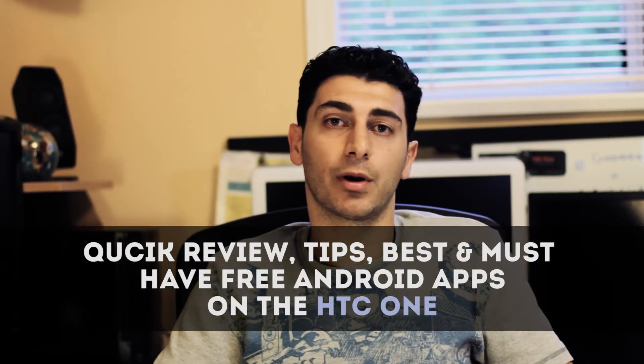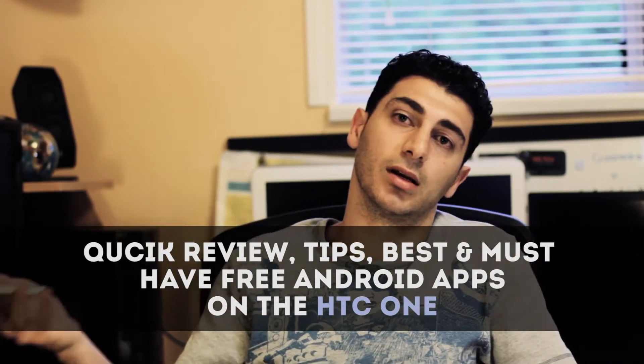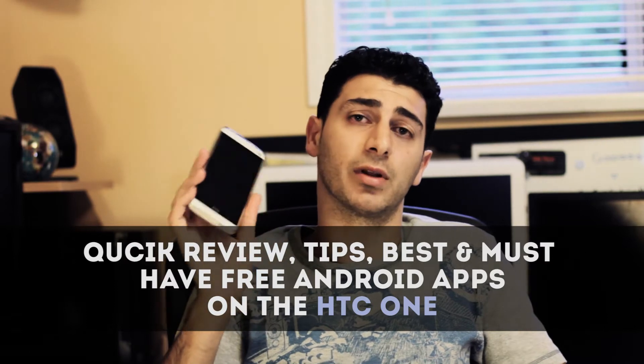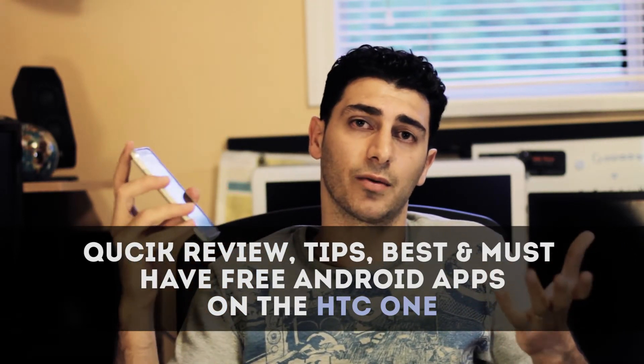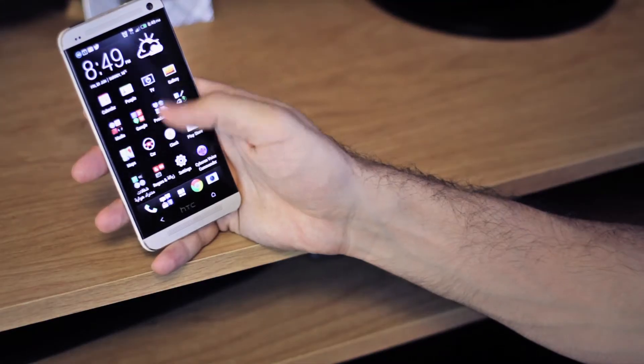Hey everybody, I'm doing a quick review here on the HTC One for some of the apps that I really like — day-to-day stuff that I use, just been really helpful. I'd like to share with all of you, and if there's stuff you guys think is really good to have on your phone, let me know. Let's just dive into it.